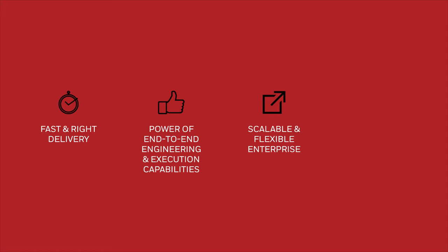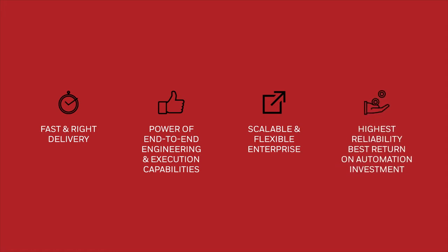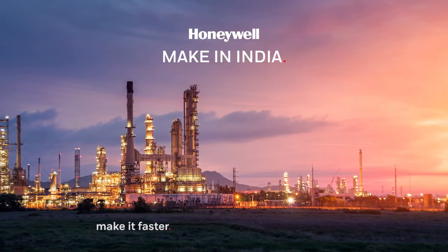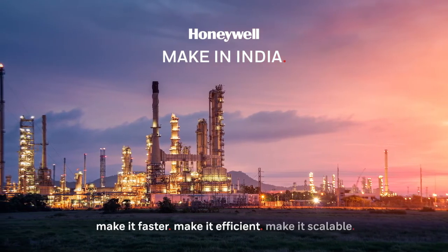Highest reliability and best return on automation investment. Honeywell — Make in India: make it faster, make it efficient, make it scalable.